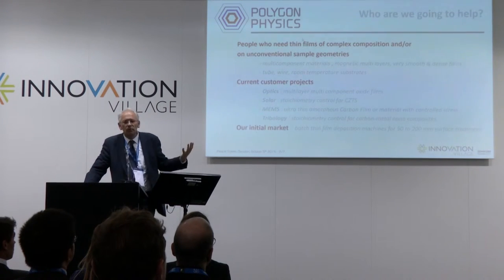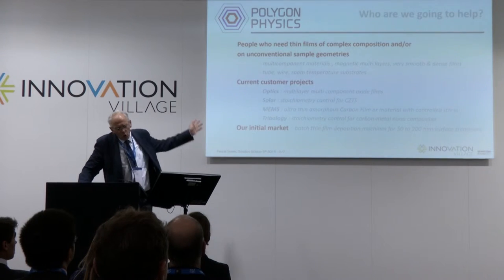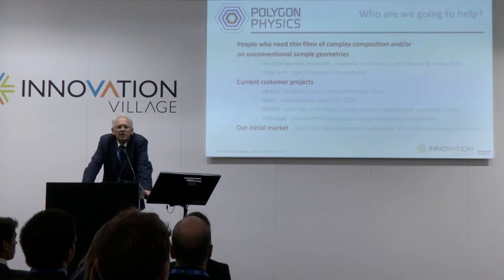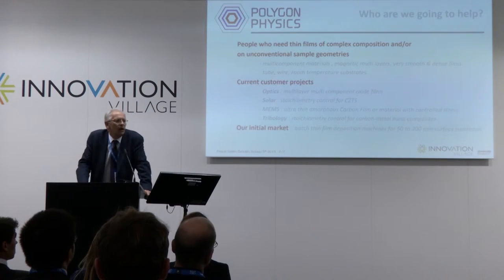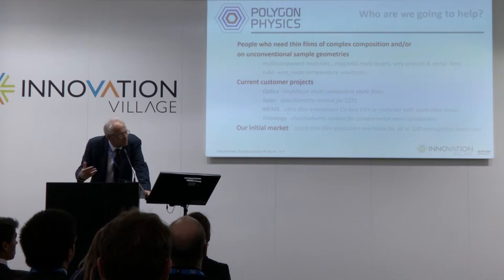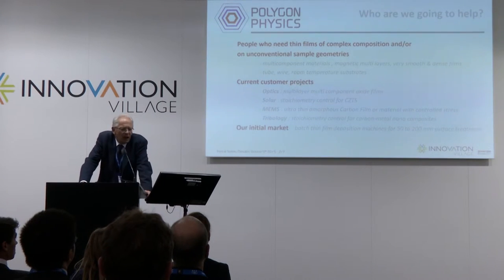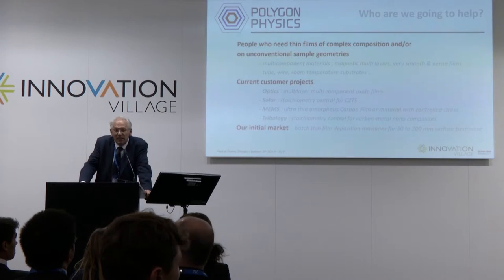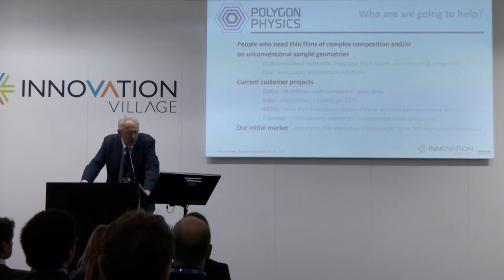Our ambition is to introduce a new approach concerning film deposition. Looking at our present users, we see more and more demand for sophisticated film deposition. By sophisticated, I mean very complex chemical mixing, or mixing of very specific elements like oxides or magnetic stacks and so on. Generally, people in this field come to Polygon because they have no clear solution with the existing technology.